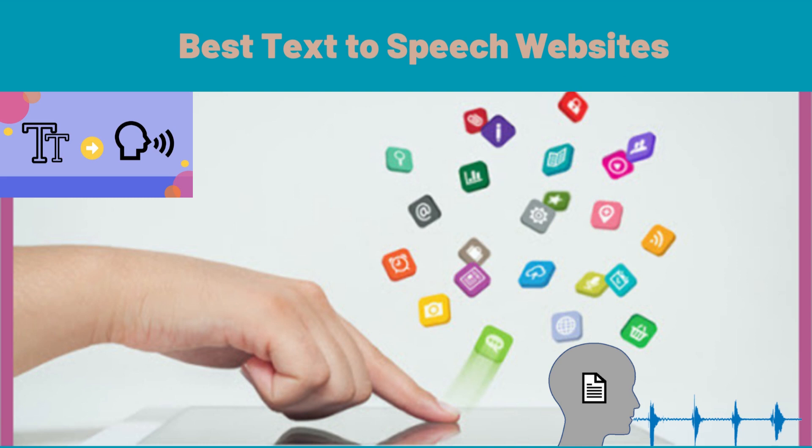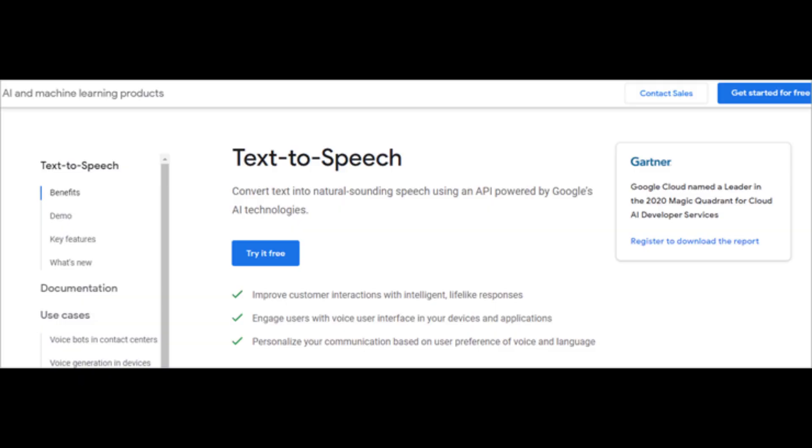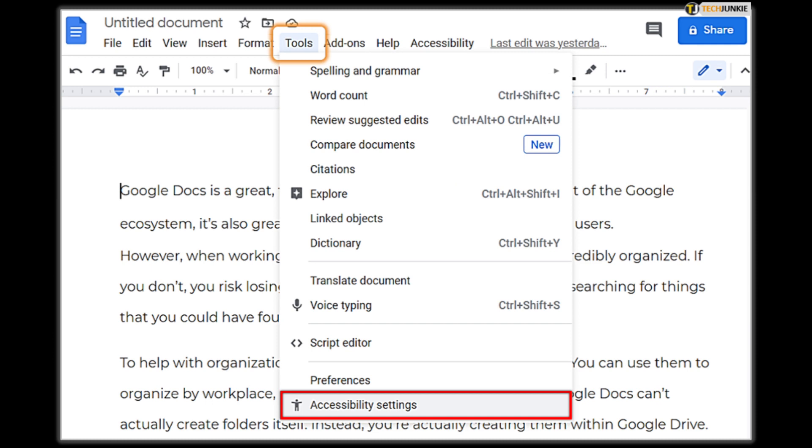Section 2: Best text-to-speech websites. Now that we know what text-to-speech websites are, let's talk about the best ones out there. Here are my top picks. First up is Google text-to-speech. This website is completely free and offers high-quality voices in multiple languages. It's also easy to use — all you have to do is copy and paste the text you want to listen to, and Google will do the rest.